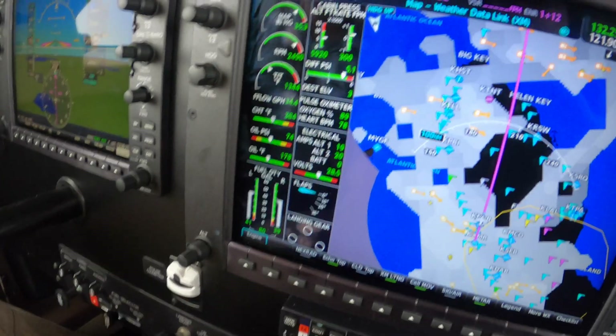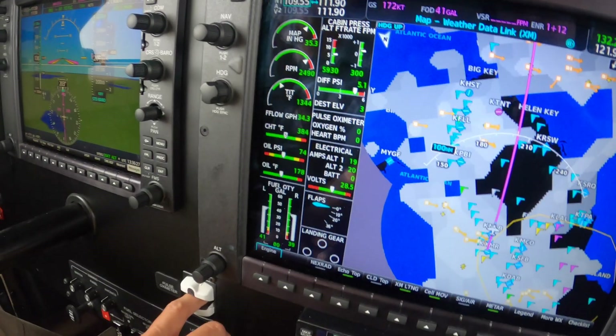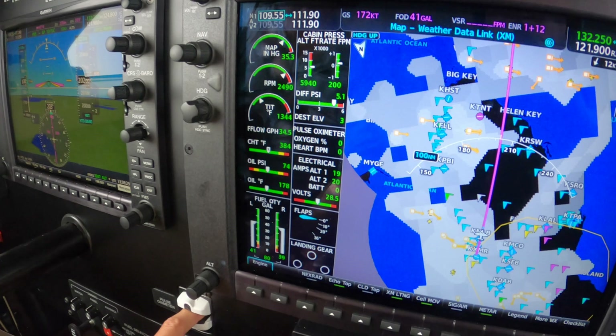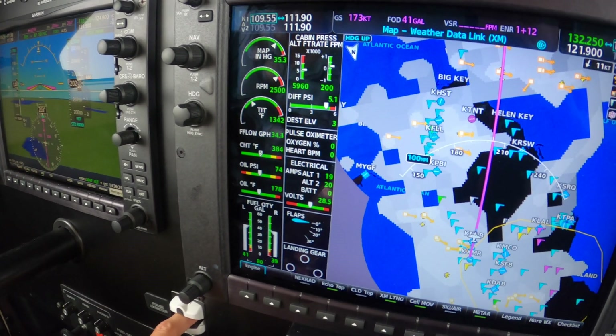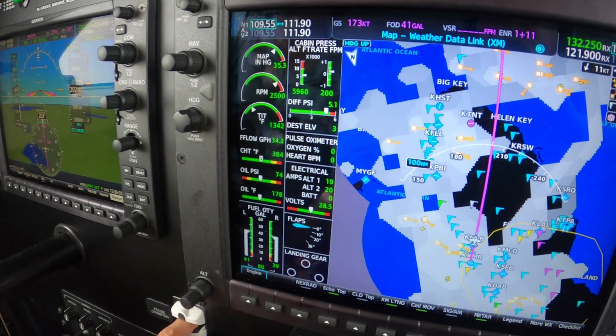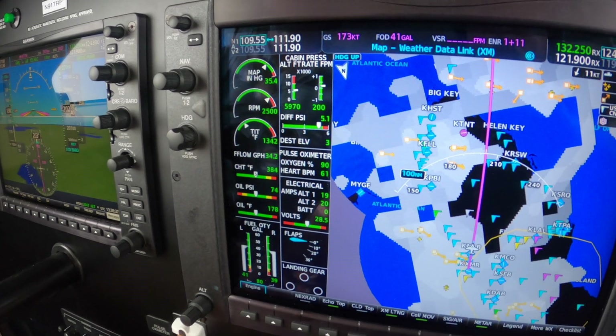We're at 5.1 differential. Go ahead and leave your finger in there for a minute because I've got one more thing I want to do. The cabin altitude is closing in on 6,000 feet.